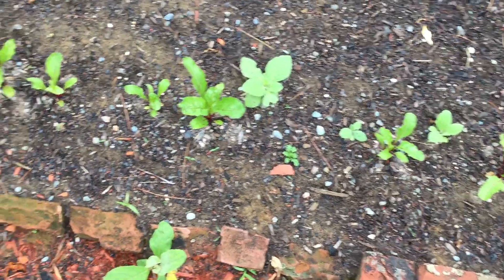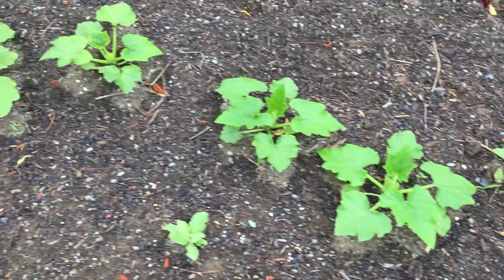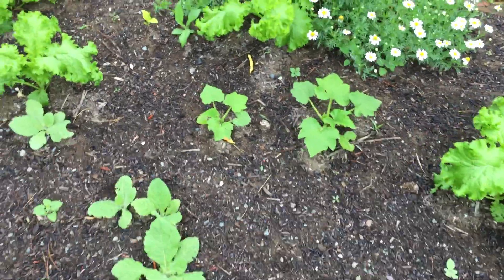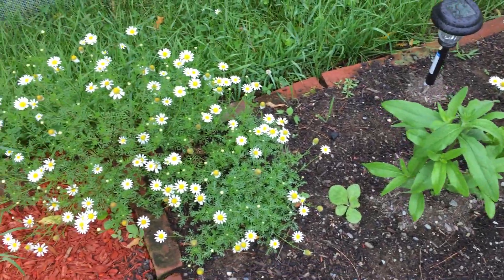We've got beets, again with some flowers here. Those are looking pretty well for this time of year — it's not even quite July. And all of the yellow squash in the middle there, they're about average size or maybe a little bit below, but that's okay. There are some black-eyed Susans and various chamomile plants.